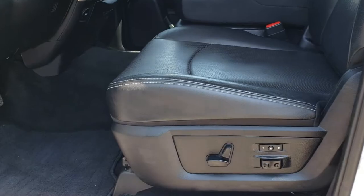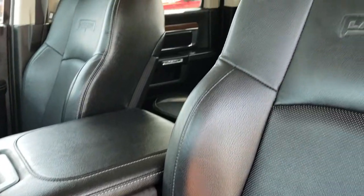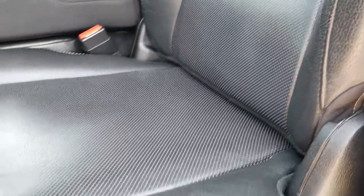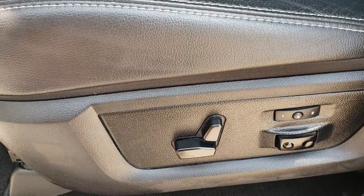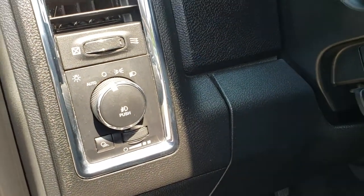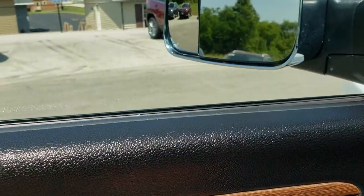Inside, the Laramie package gives you the black leather interior. There are no rips, no tears in these seats — they are in really nice condition. Memory driver's seat, factory lumbar, factory floor mats. Auto headlamps, power windows, power locks, and power fold-in mirrors.